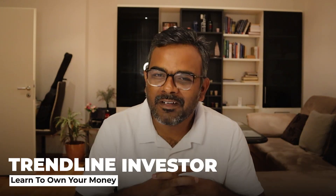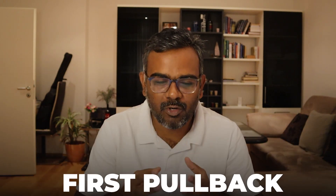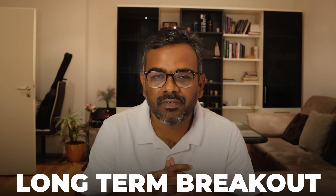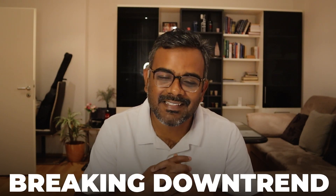Hello everyone, welcome to another video. Today we're going to look at four stocks: one micro cap stock which looks excellent and is just doing its first pullback after a major breakout, two stocks — one about to give a 15-year breakout and one about to give an 8-year breakout — and another stock coming out of a long-term downtrend since it was listed.